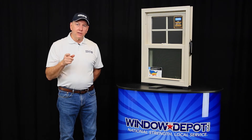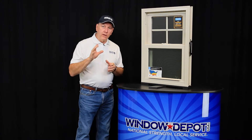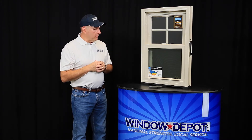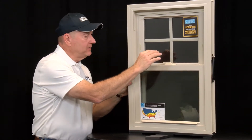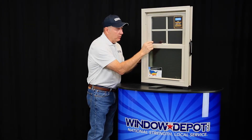This is Mark with Window Depot USA of Tyler and Longview. One of the things about the windows we install in our customers' homes is the safety of our windows, and that's very important these days. The sash locks are extremely solid — they're built into the sash. There's fiberglass reinforcement that runs in the sash, and that's important.